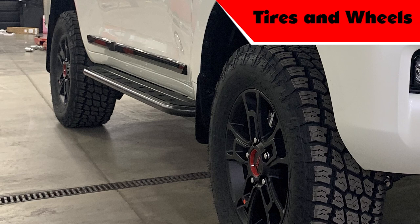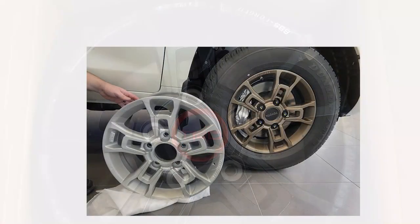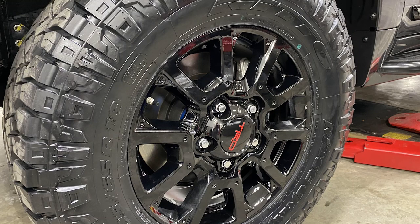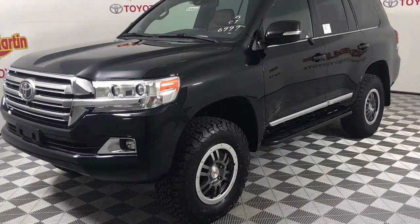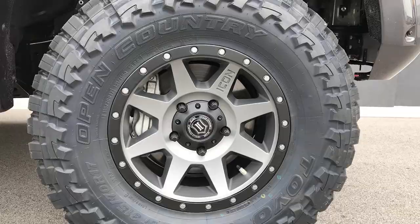Our default wheels are the 2020 Tundra TRD Pro BBS forged 18-inch wheels. We have several different wheel options available, including the 2017 Tundra TRD Pro 18-inch wheel in gloss black, the 17-inch TRD Rock Warrior, and the 17-inch Icon Rebound in titanium or bronze.